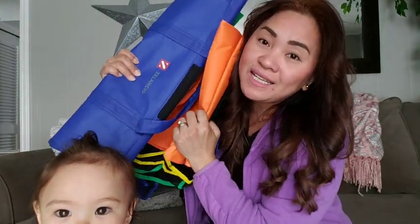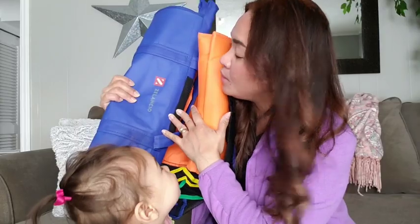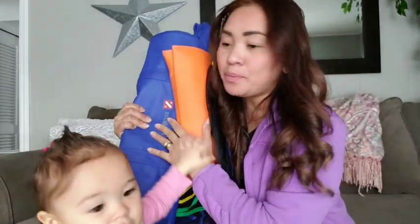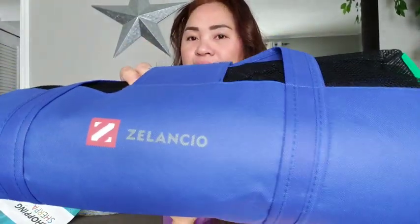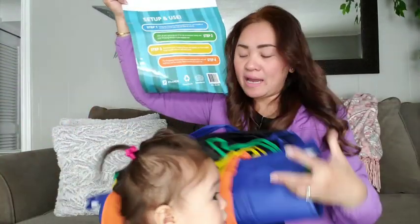Thank you guys for watching. I hope you enjoy my review of this brand. This is the brand that I bought online on Amazon.